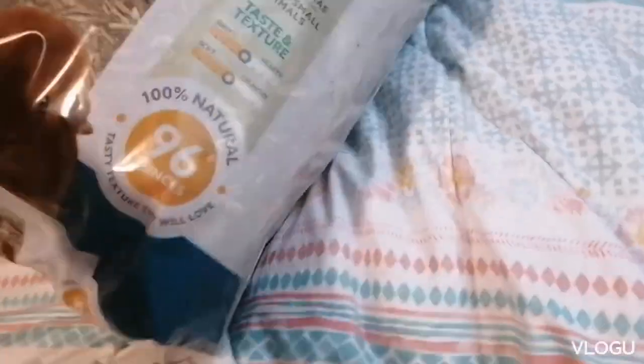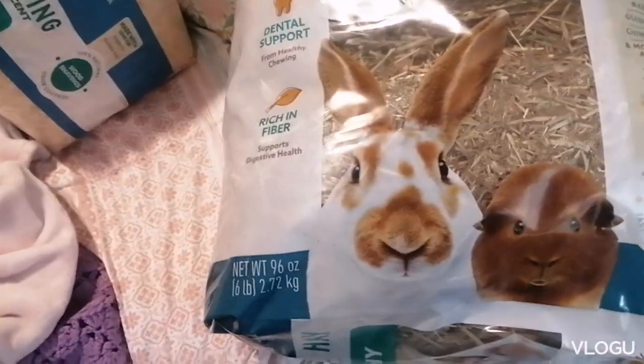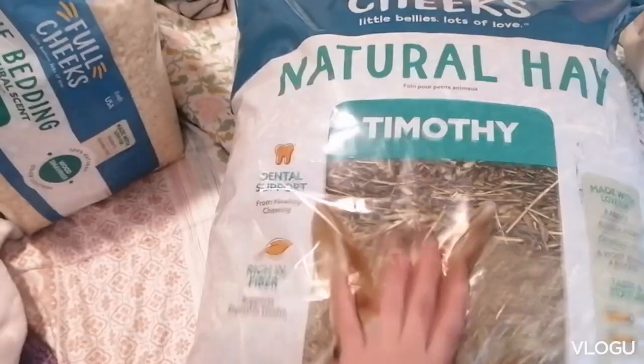Next we have their hay. I'm using this brand called Full Cheeks timothy hay — they love that. And then I also have this big bag of grass or hay that I got from a farm. You guys, they absolutely love it — it's natural, it's cheaper. I've tried western timothy hay and all kinds of hay, but they just prefer this one.